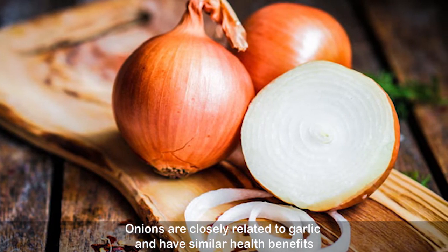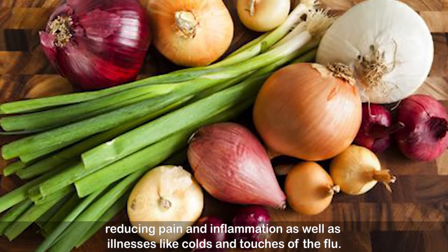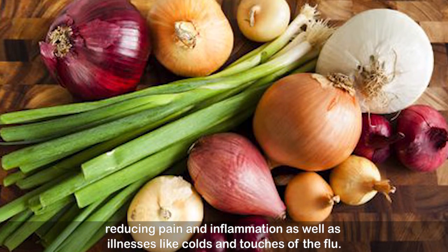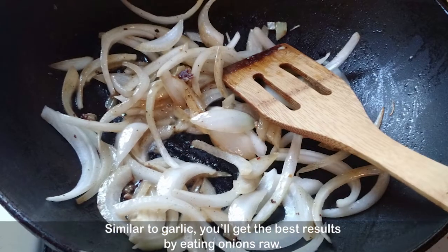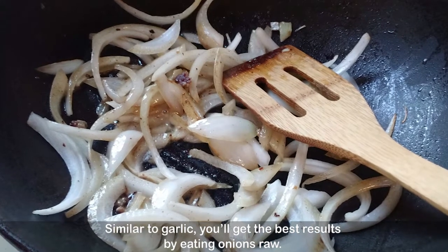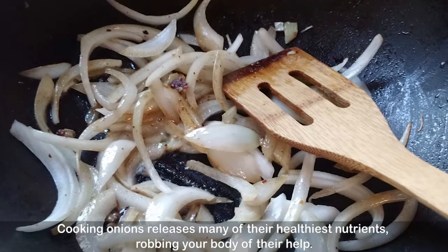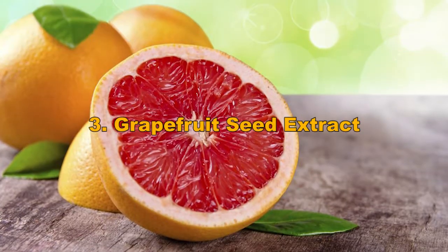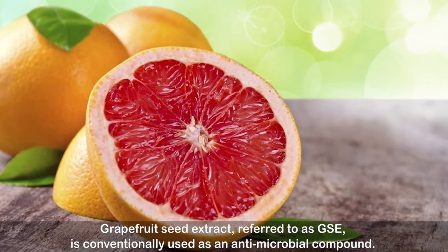Number two: onions. Onions are closely related to garlic and have similar health benefits, reducing pain and inflammation as well as illnesses like colds and touches of the flu. Similar to garlic, you'll get the best results by eating onions raw, as cooking onions releases many of their healthiest nutrients, robbing your body of their health benefits.